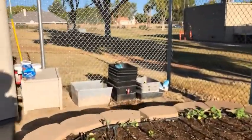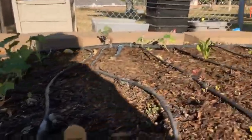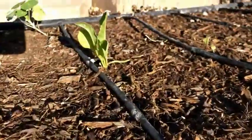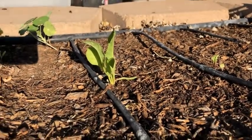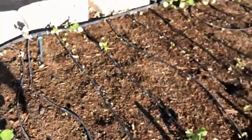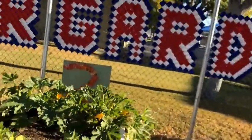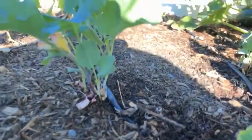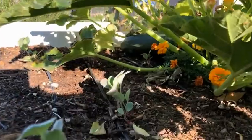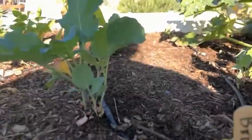Then we have crops such as our nasturtium and our kale — see the little kale plants coming up right there — and our swiss chard. There's a beautiful swiss chard! These are plants that prefer to grow when it's cooler outside, so they're our cool weather crops. Another great example of cool weather crops is our broccoli, growing right here, and our cauliflower peeking up underneath this zucchini leaf.